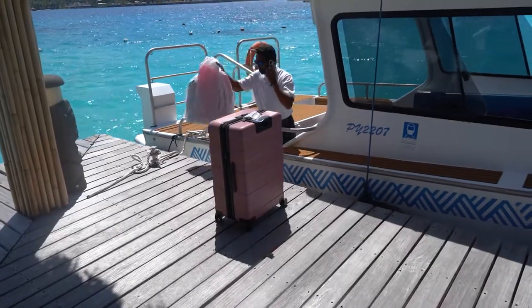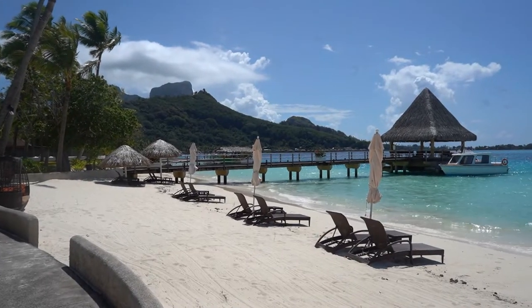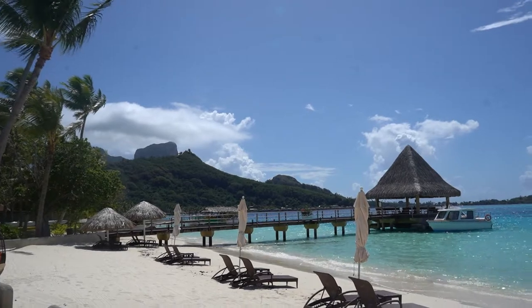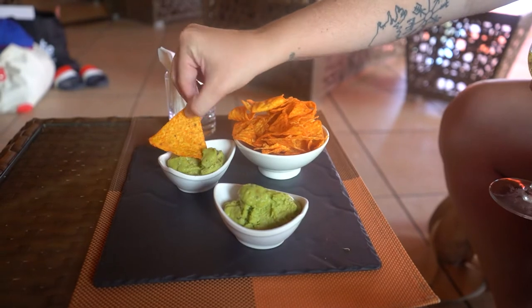When they transfer you, they take care of all of your luggage, which is really nice. We got our own private boat transfer. I want to show you the view you'll have of the mountain from here — it's not the same view as the Thalasso, but you do still get a mountain view. While we waited for our bungalow to be ready, we got some chips and guac — they gave us Doritos and guac — and it was actually really good.